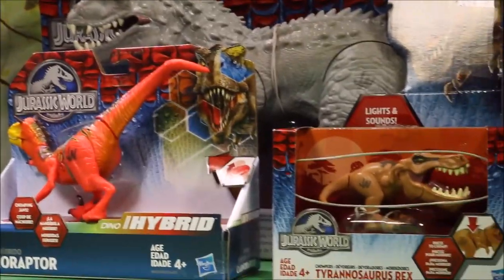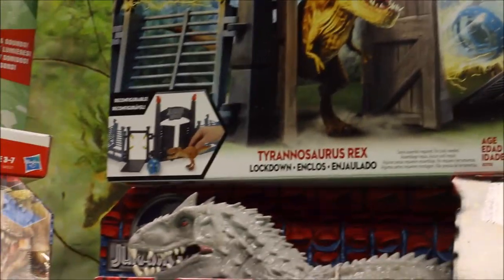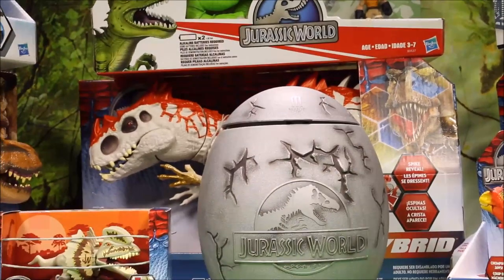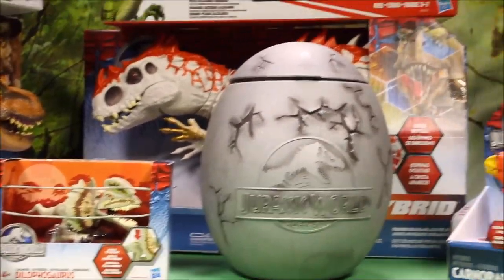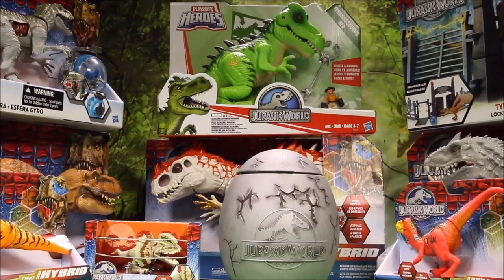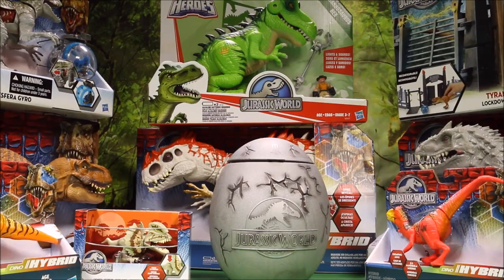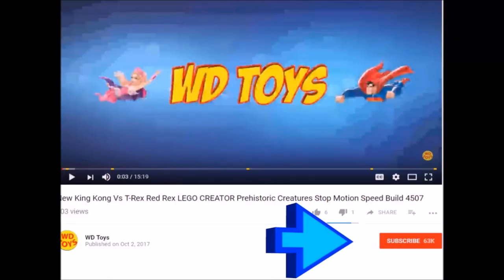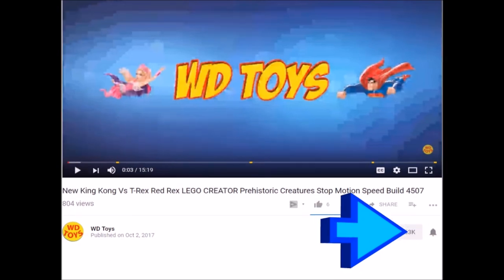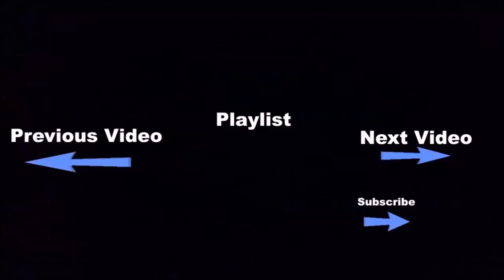I do have over a thousand videos right now, guys — most of them in Jurassic World, Jurassic Park, King Kong, and Godzilla, but still fun toy openings and battles. If you want to see the Jurassic World playlist, wait until the end of this video. If you want to see the other ones, go to the playlist on my channel. You guys are totally awesome and I will see you tomorrow. Click the subscribe button and the bell button to be notified every time I make a new video.